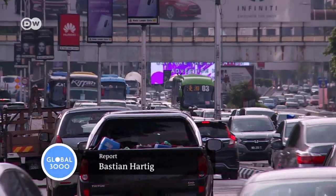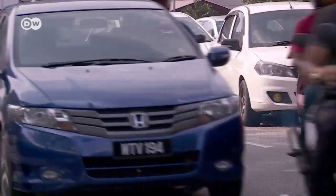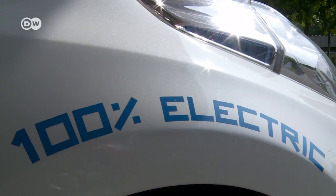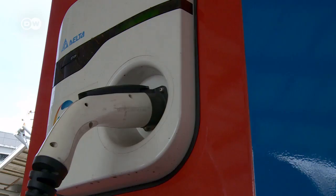The next step is to establish uniform ecological standards by region. The German Development Agency is also supporting Malaysia's neighbouring countries Indonesia, Thailand, and the Philippines. Because the more people buy eco-friendly products, the better it is for the environment.